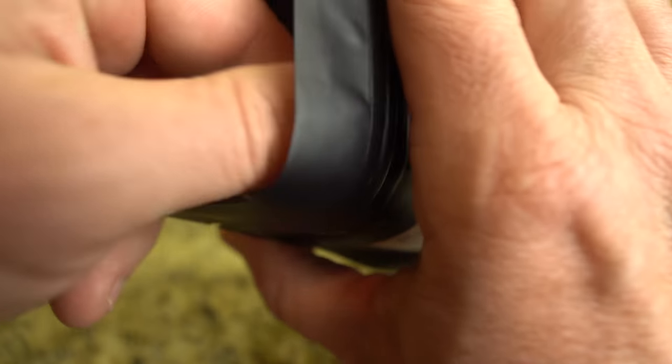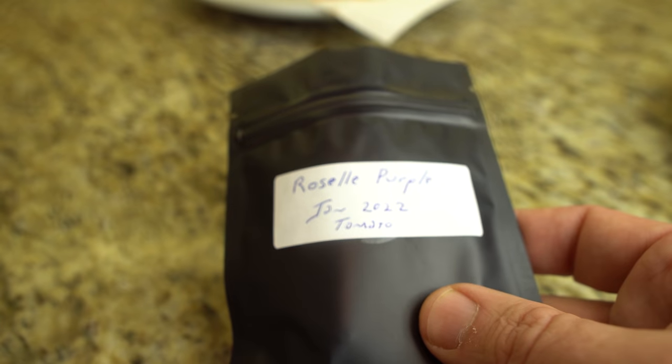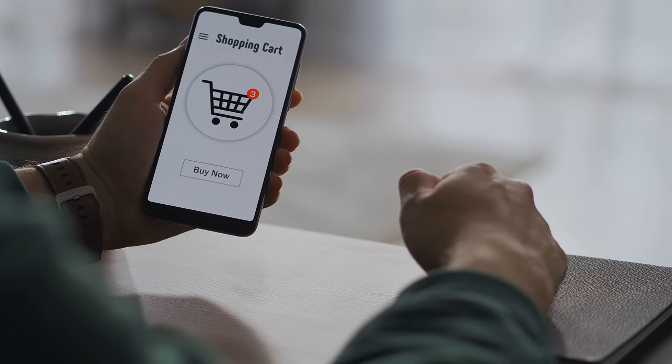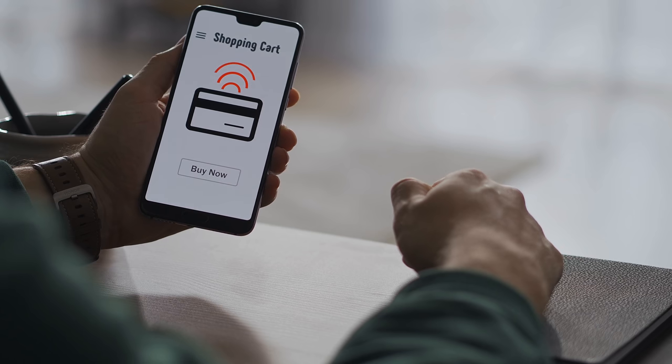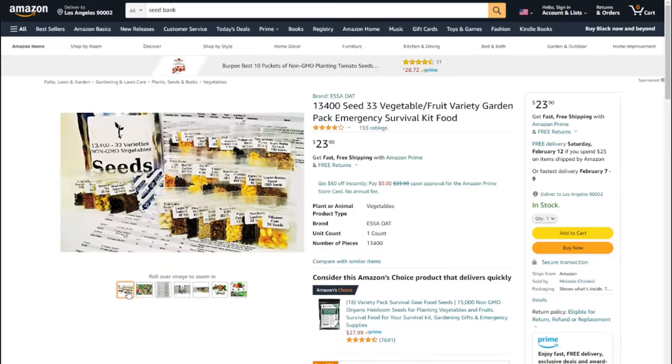Several curated seed banks are available for purchase online, but these will always include things you will likely never grow or might not grow well in your climate. All of that custom seed collection and packaging can also cost quite a bit. Still, if you want everything done now in a small bag you can simply grab and go, there are several options available that I'll link to in the comments section.